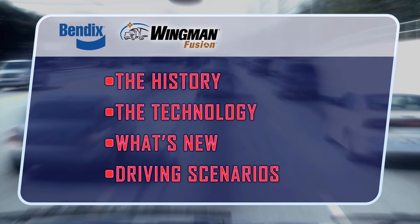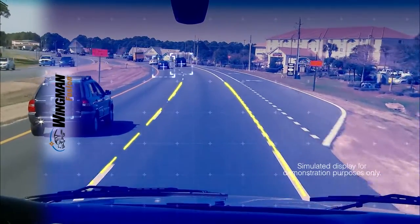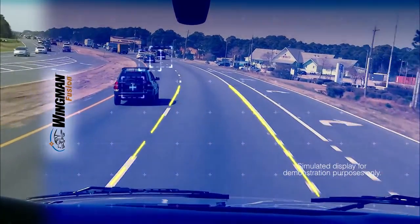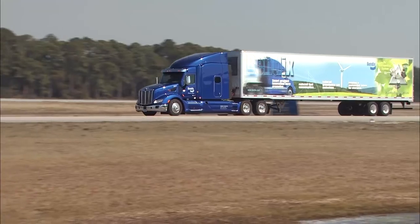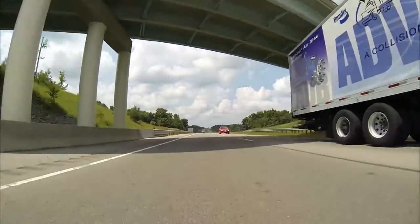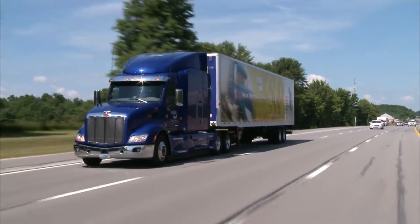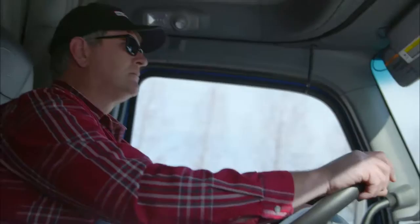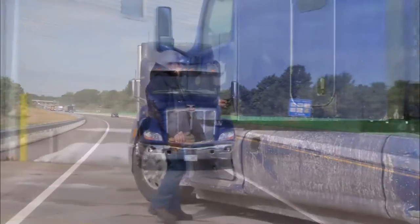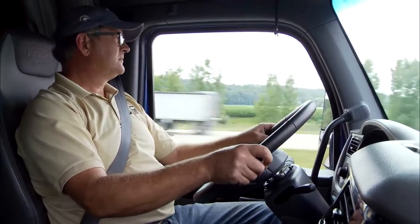Let's look at several scenarios to see how Fusion performs while you are driving. In each scenario, you'll see a simulated view for video demonstration purposes only. The simulation helps highlight the system's features and does not depict what you'll see when you're behind the wheel. These examples are for demonstration purposes only and are not intended to suggest recommended driving practices. Remember, you are the most important safety system in any vehicle and are always responsible for the control and safe operation of your vehicle. You should always drive normally and not test the system. Safety systems do not replace the need for alert, safe, and skilled drivers practicing safe driving habits along with continuous comprehensive driver training.